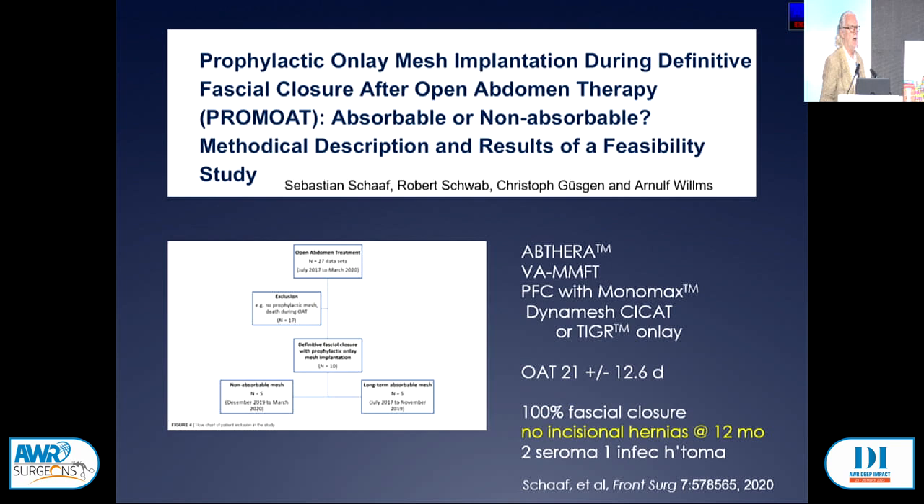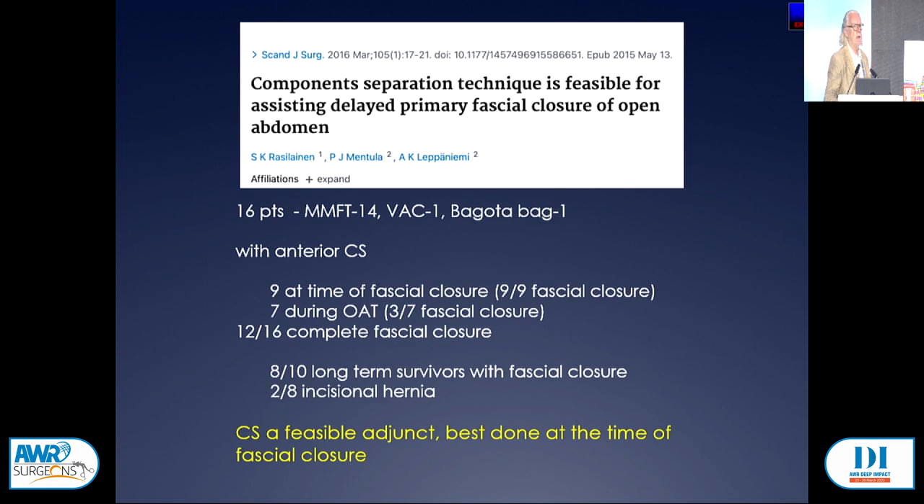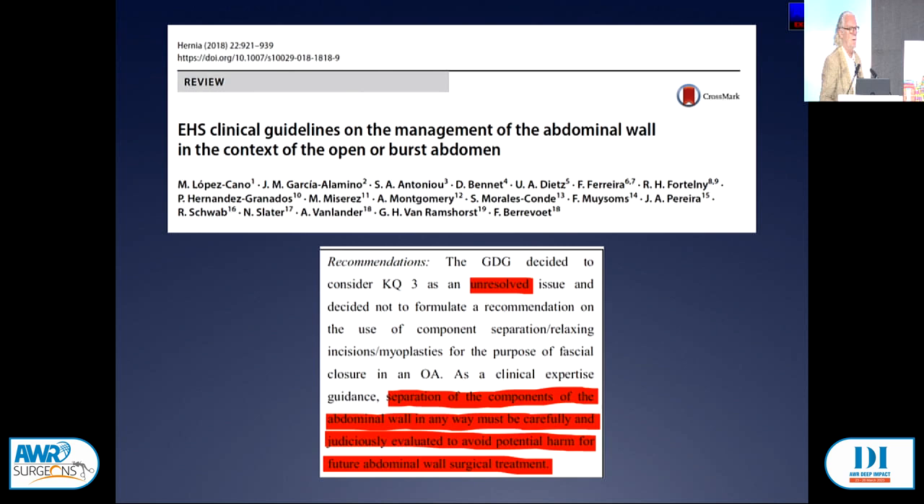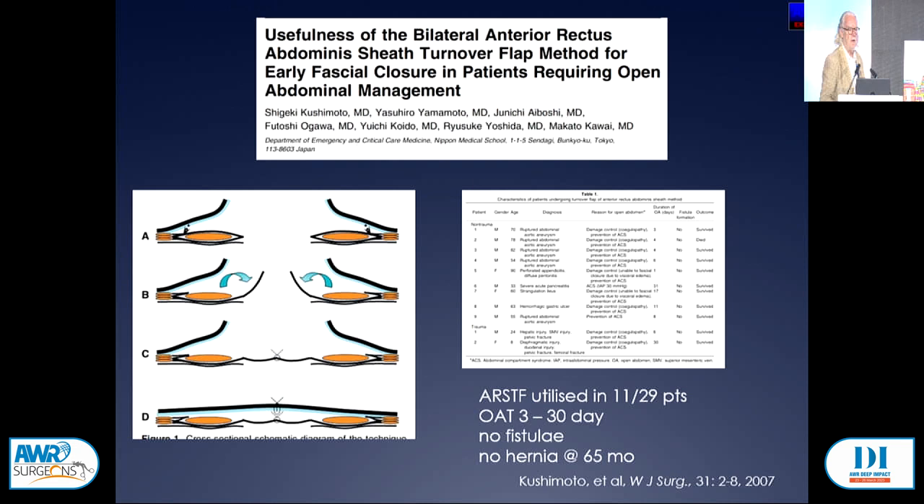Does it matter what type of mesh? The small PROMOTE trial from Germany compared biosynthetic with synthetic mesh — only five patients in each arm but comparable results. For component separation when you can't get the fascia closed: evidence from Finland shows anterior component separation is feasible, best done at the time of definitive closure, not beforehand. However, the European Hernia Society recommendation is that it probably shouldn't be undertaken except in exceptional circumstances. The anterior rectus abdominis sheath turnover flap, a modification of the Chevrel technique, can be used in the open abdomen to achieve definitive closure.